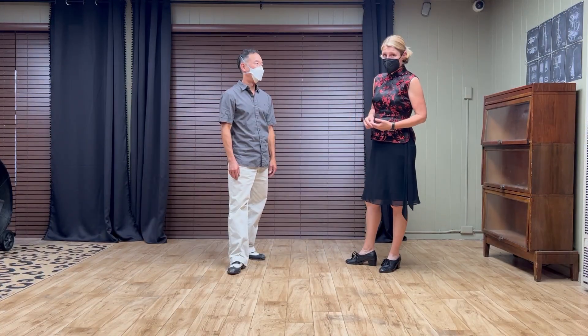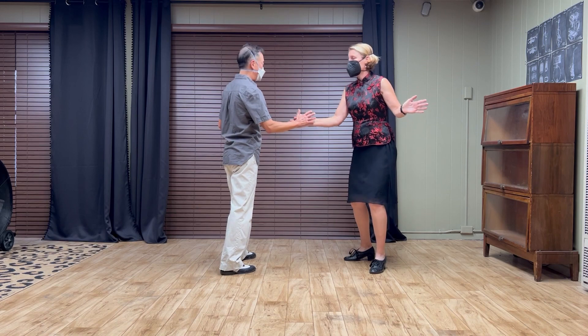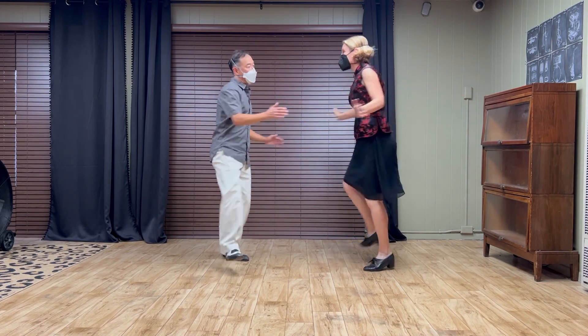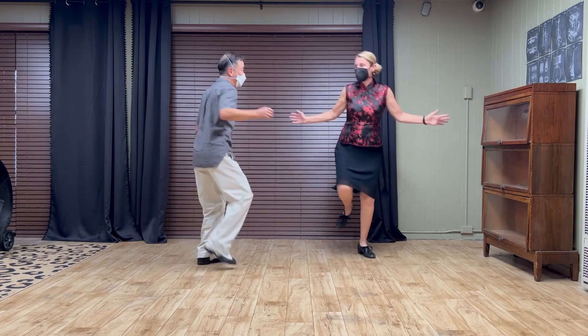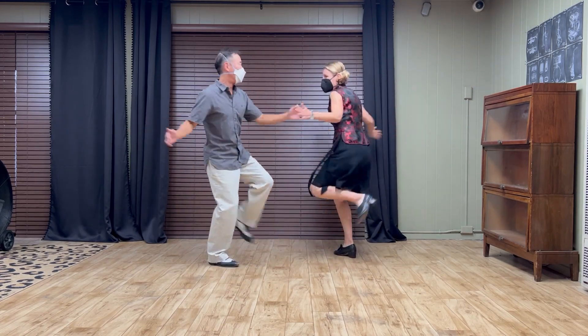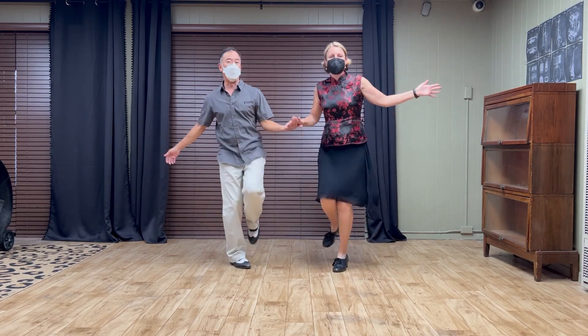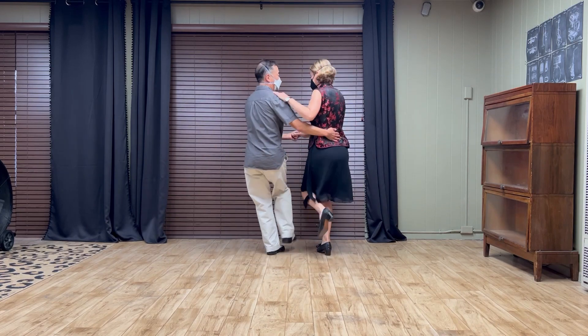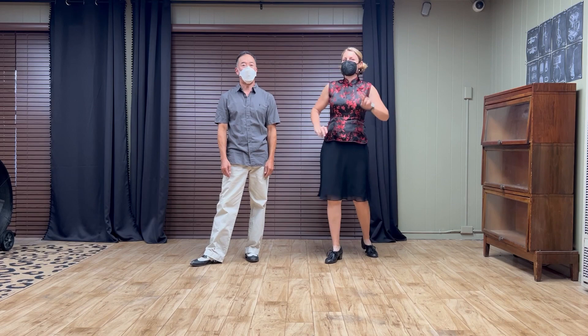And then to our hand-to-hand Charleston we added kick around, so it can be done with either side in the hand-to-hand Charleston, and then we can also exit. That was our new material for week two.